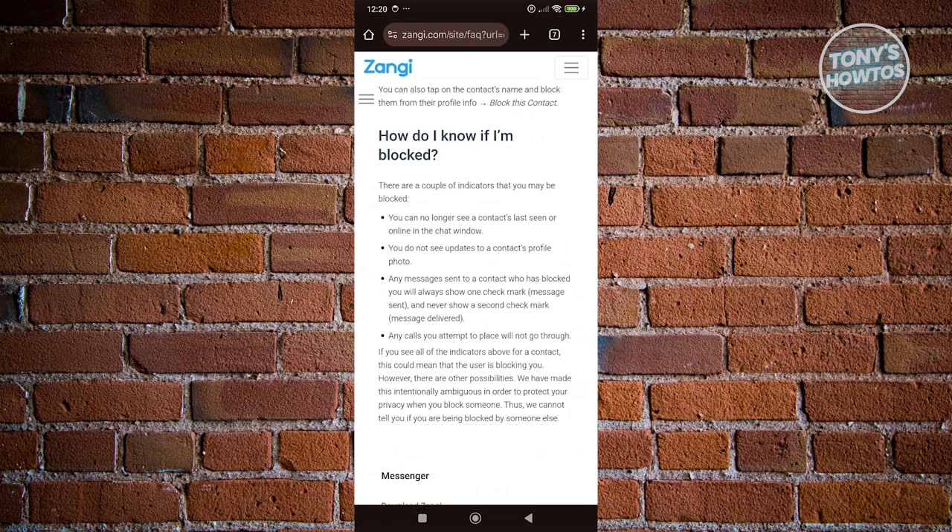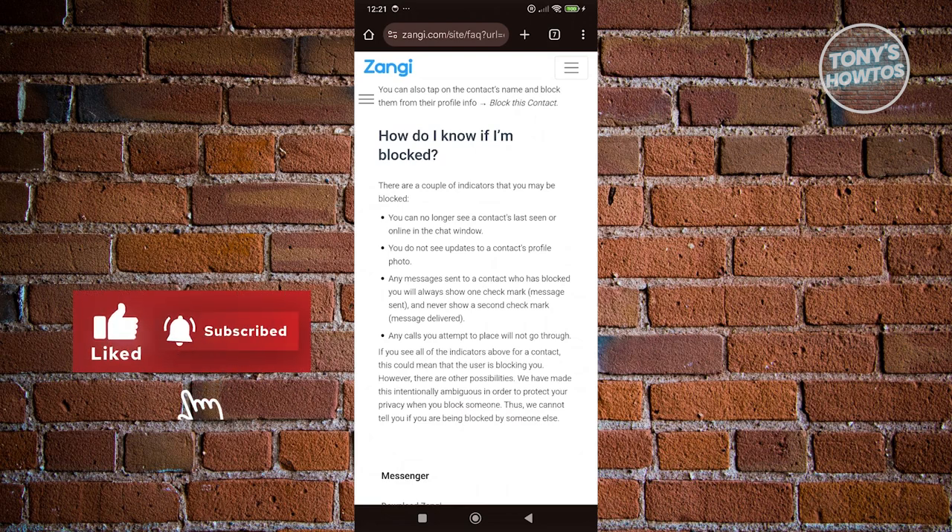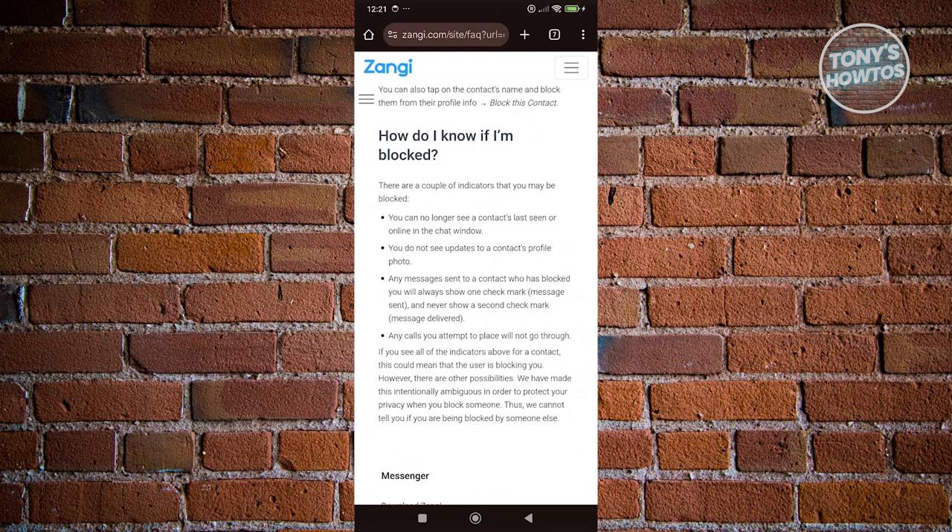So in this article from Zangie themselves, they are going to explain to you how do you know if you are blocked. There are actually multiple signs if someone actually blocked you. First is you no longer see the contact in your chat window — so you can see if they're online, which is one of the indications that this person actually blocked you.